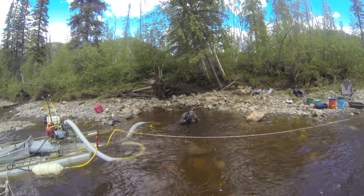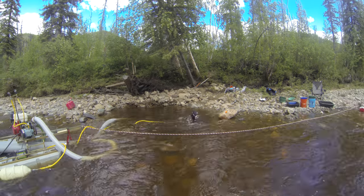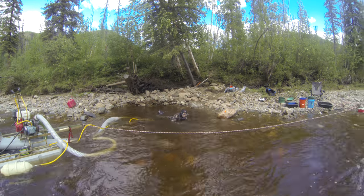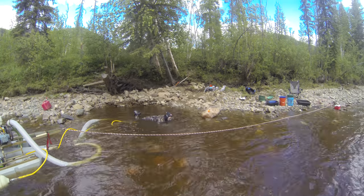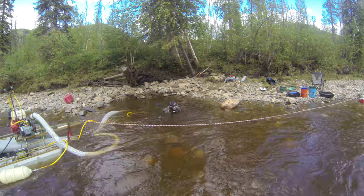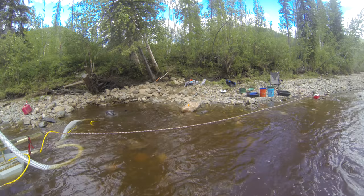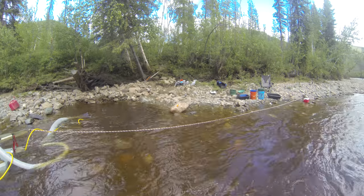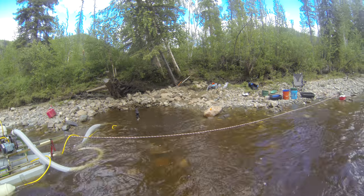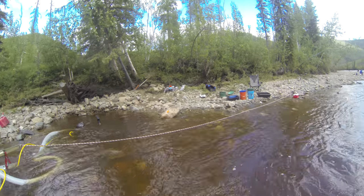It looks like Janna is coming up for a little air — her goggles are clogged up. Hard work down there. Dredging is much easier than high banking, but in any event she's a freaking rock star. Everybody's impressed with Janna and her tenacity and the fact that she can move rocks with any of these guys up here. I think I married up pretty good — none of these other guys' wives want to come out here and work with them, but we're having a great time.